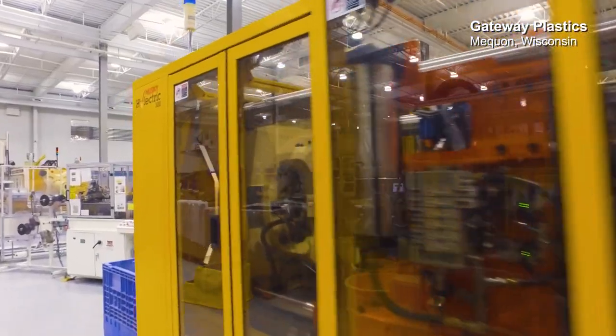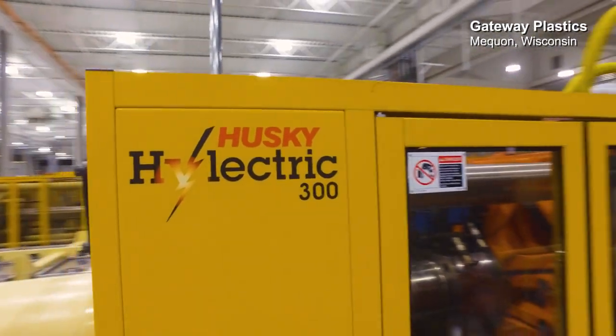Husky helped Gateway take advantage of this market opportunity to develop the fully recyclable package by leveraging our technology we had developed for co-injecting and by developing a highly efficient, very, very productive system.